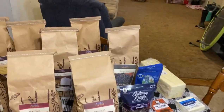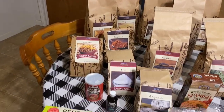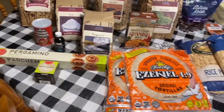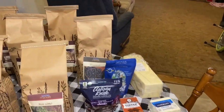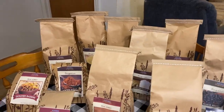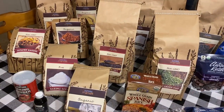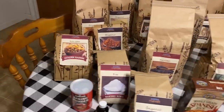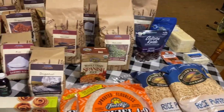Here is our Azure Standard order. I'm going to go through each item and show you what we have bought. If you have never ordered from Azure Standard, I highly recommend it. Their items are high-end, non-GMO, organic, good quality items.